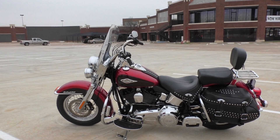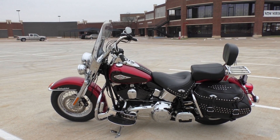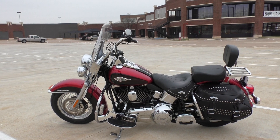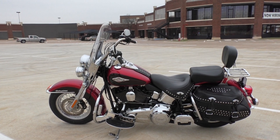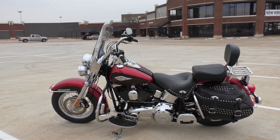On this bike, we installed a battery tender pigtail, new spark plugs, put on a new front tire, new Avon grips, changed the engine and primary oils, and then we put on new front rocker box gaskets.